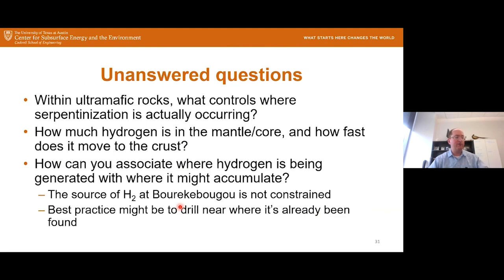There remain many unanswered questions about where to find geologic hydrogen: What controls where serpentinization is actually ongoing? How much hydrogen is in the mantle and core, and how fast does it move into the crust? How do we associate a hydrogen source with somewhere it might accumulate? One simple practice is just to look for places hydrogen has been found and drill close by — but there might be smarter approaches that are not yet well understood.